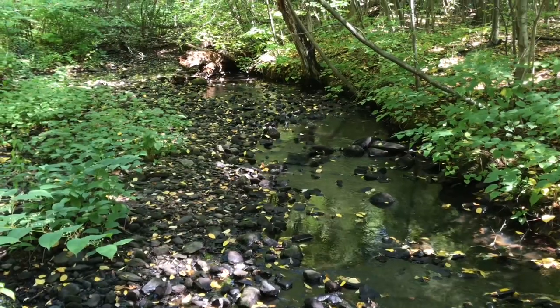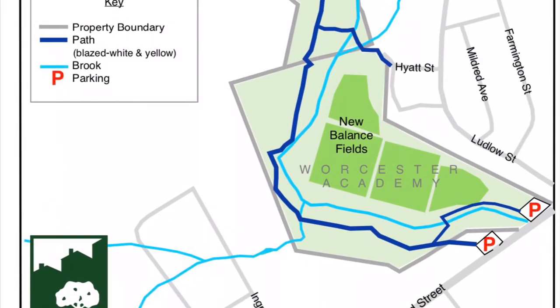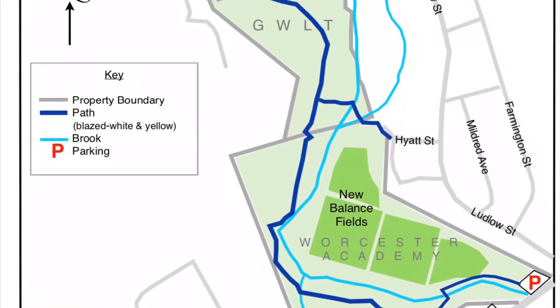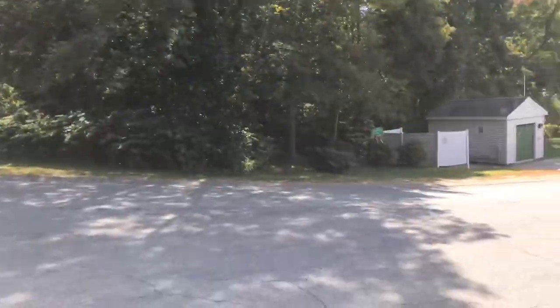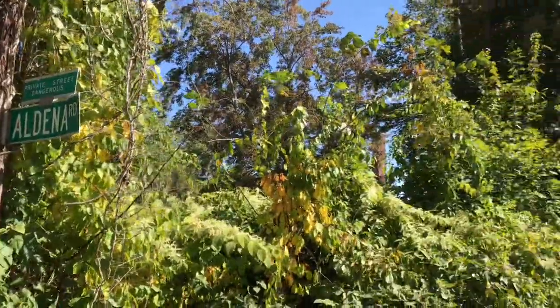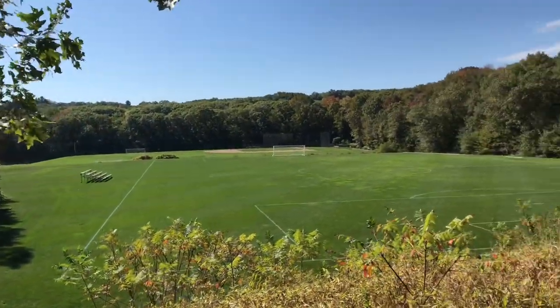Today we're out here at the Greater Worcester Land Trust Kettlebrook property. This is a gorgeous property. It's off of Route 9 in Cherry Valley behind the old Duffy's building — it's now the Kettlebrook Lofts. It goes all the way down to where Worcester Academy has their new fields at the bottom of Stafford Street.